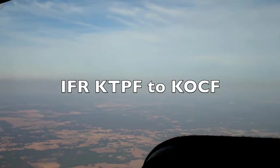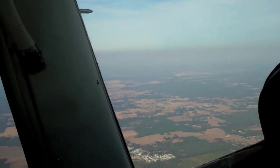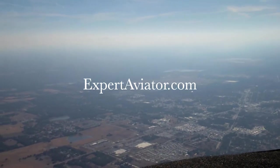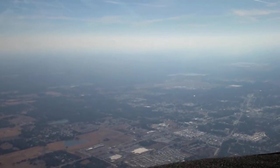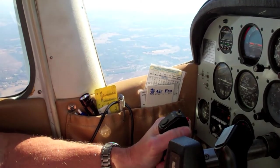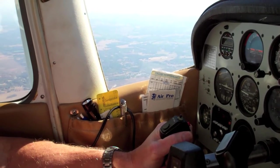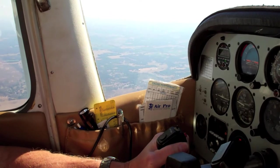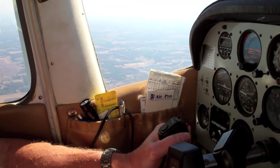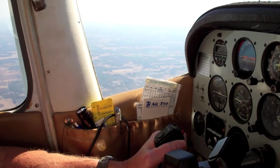Lessons Learned IFR from Tampa Peter O'Knight Airport to Ocala, Florida. Hi, my name is Carl Valeri and I blog at expertaviator.com. Today I want to take you along on an educational and entertaining flight from Tampa's Peter O'Knight Airport to Ocala, Florida. This is the first in a series of videos to entertain, educate, and promote your passion for flying.